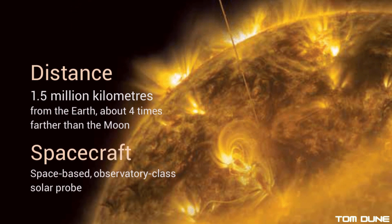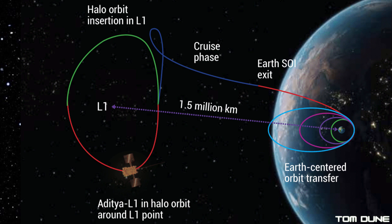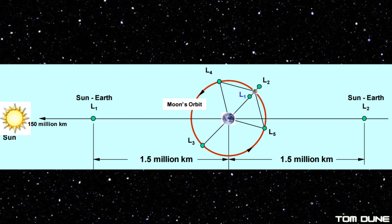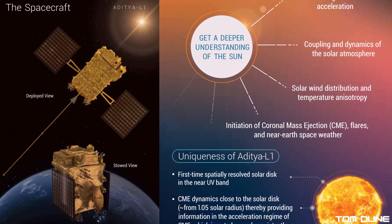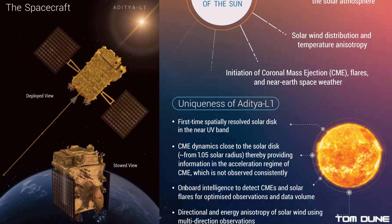It's then going to make its way to Lagrange Point 1, a point in space where the gravitational forces of the Earth and Sun are roughly equal enough to keep an object in the same place, and it'll take around four months to get there. It's around 1.5 million kilometres from Earth and about 150 million kilometres from the Sun, and it's currently home to the SOHO satellite. The best thing about this point is its position affords an uninterrupted view of the Sun all year round for maximum observations.